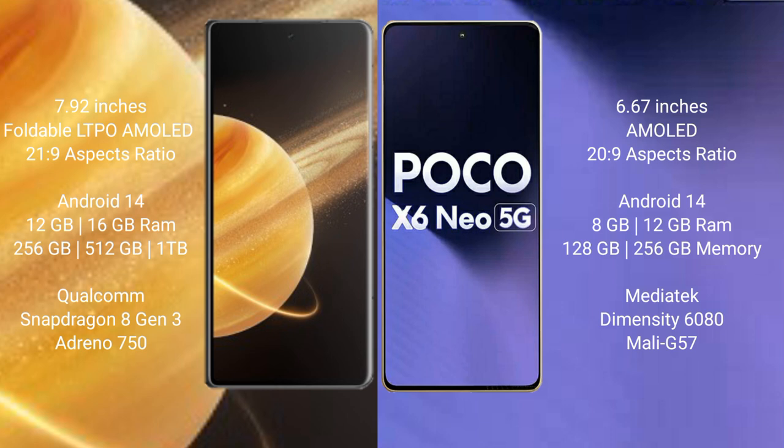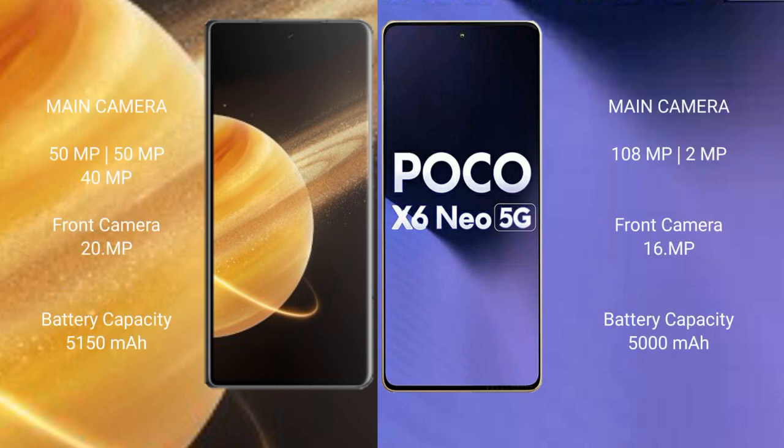The Xiaomi Poco X6 new comes with 8GB or 12GB RAM and 128GB or 256GB internal storage, powered by the MediaTek Dimensity 6080 processor with NGP Mali-G57. The Honor Magic V3 features a rear triple camera setup: 50MP plus 50MP plus 40MP, and a 20MP front camera.